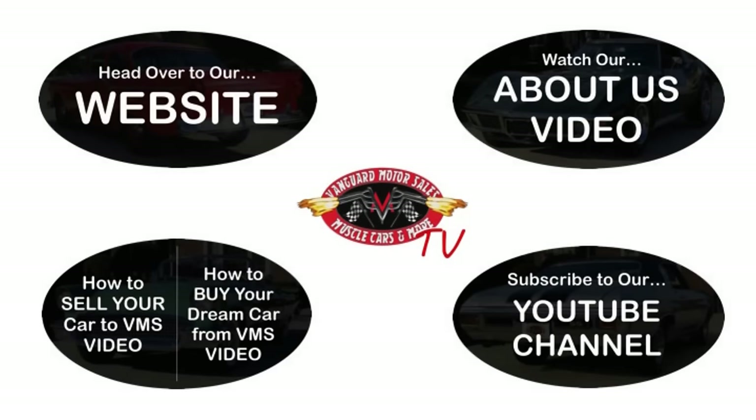We've made it really easy for you — click on any one of these five pictures and it'll take you right to whatever you're interested in. We'll give you about 30 seconds to click these pictures. If you need more time, go back in the video and click that picture.